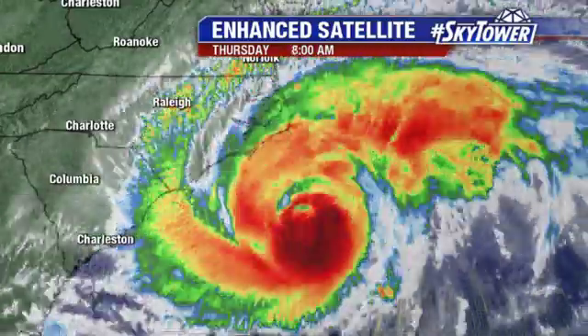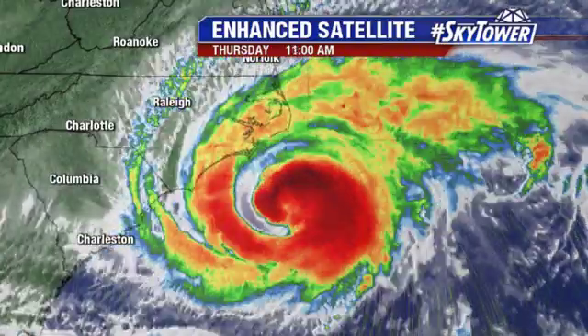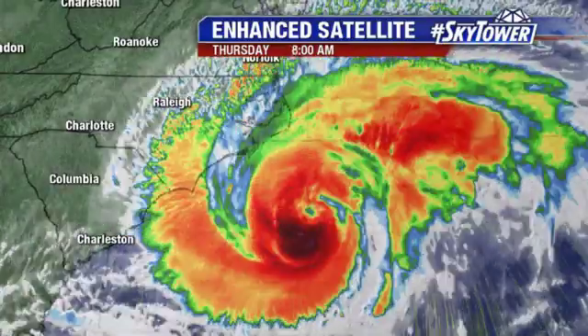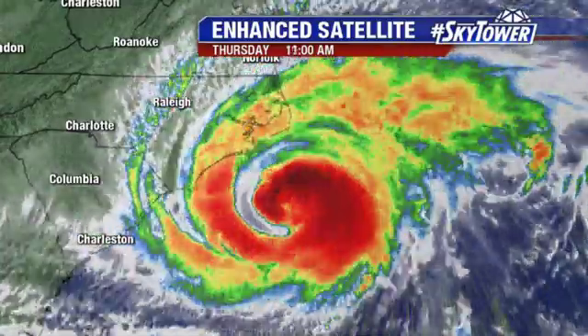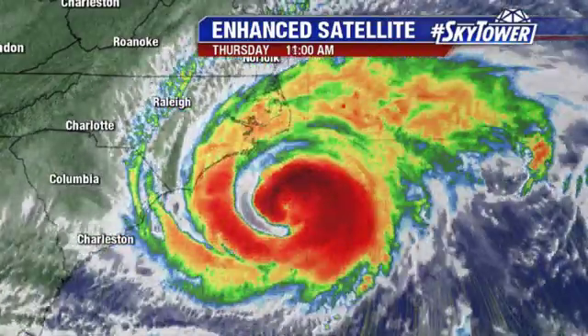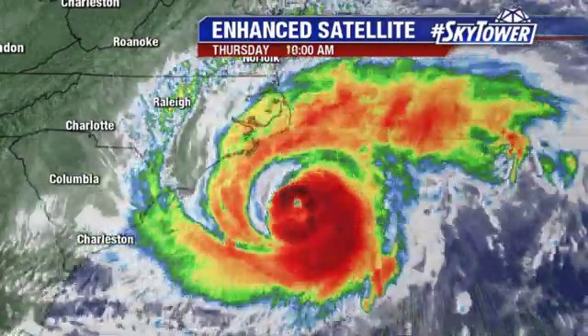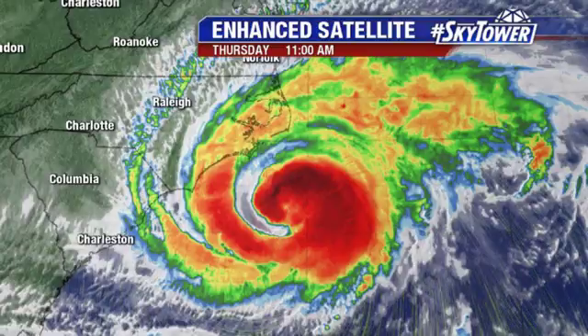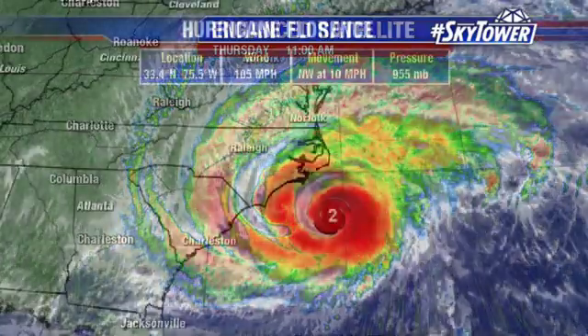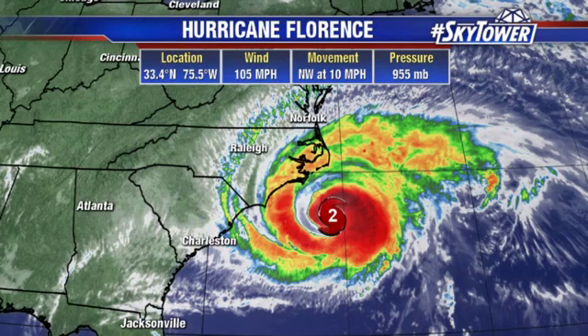All that water is in motion — the storm surge. And then with that slow forward motion, you're going to have heavy, heavy rainfall. We might be slowing down some of the damage just because of the winds, but remember, since that slow motion with it, the winds are going to be in these areas for longer periods of time. So we're still going to see devastating damages with this.